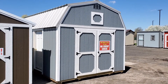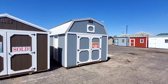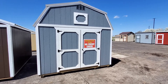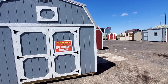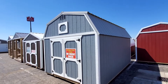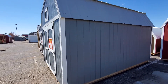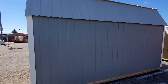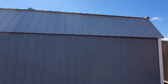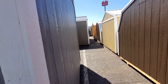...by 16 foot lofted barn. This lofted barn is painted a beautiful gray color with white trim and a light gray roof — it's actually a pretty nice combination. This 12 by 16 lofted barn features our 50-year warranty LP siding, a 30-year metal roof, and a limited lifetime warranty on all of the treated lumber touching the ground.